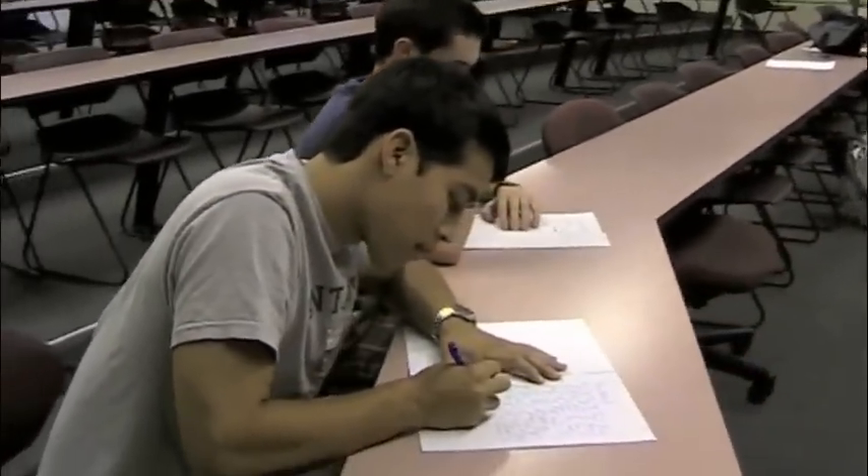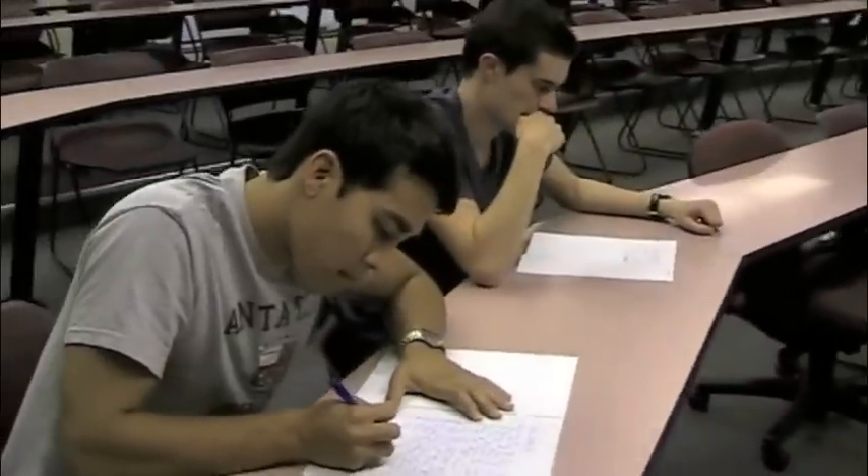Here we have Billy and Tommy taking their exam. As you can see, Billy is cruising through his while Tommy struggles to remember some of the information.